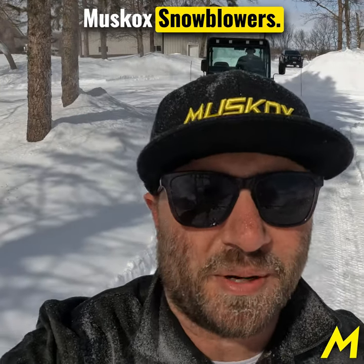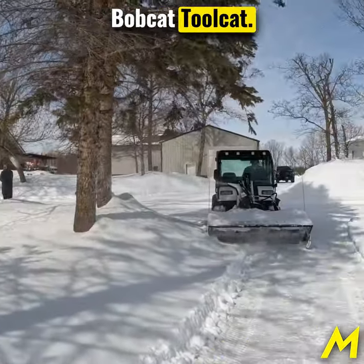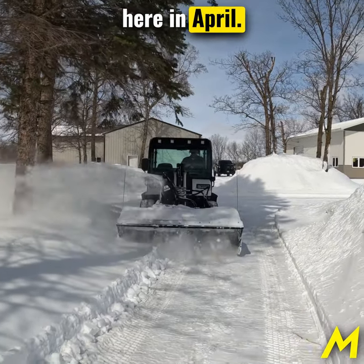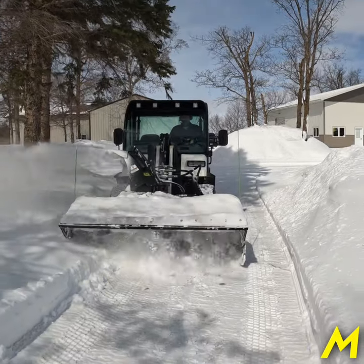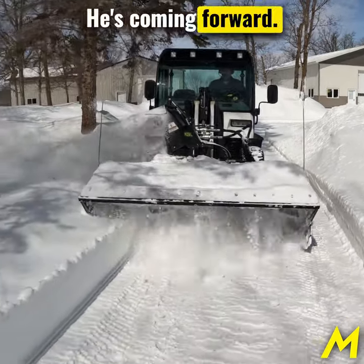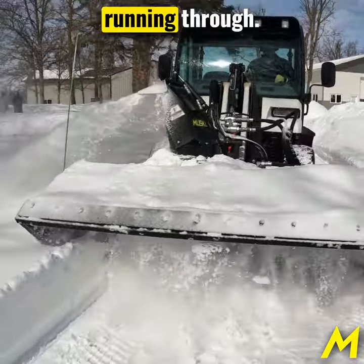Hey, it's Adam with Muskox Snowblowers. Wanted to show our machine in action with the Bobcat Toolcat. Ron is coming forward. We're taking care of a driveway here in April. He's currently in our traditional blowing position. He's coming forward. We got about 12 to 16 inches of snow that he's running through.